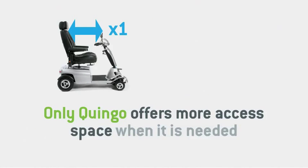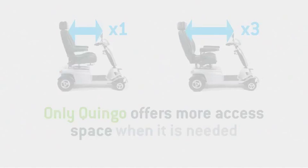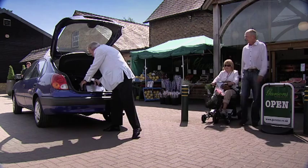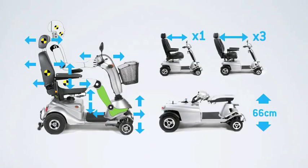Larger Quingo models offer an especially advanced seat slide, which extends access space by up to three times — ideal for anyone suffering with arthritic knee joints or stiff legs. And Quingo takes up less space than you think: all Quingo's fold and many models dismantle completely for easy car transportation and easier storage. So for practical scooter ownership, adaptability is important too.